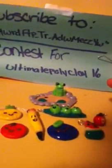I want to enter this cute little apple with a worm in it, and that's what the leaf looks like.